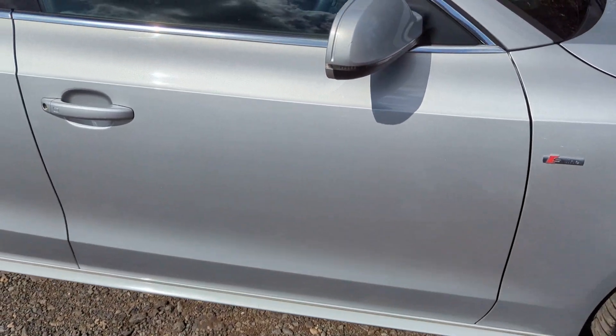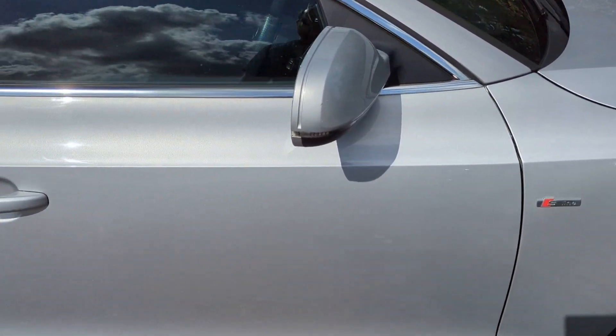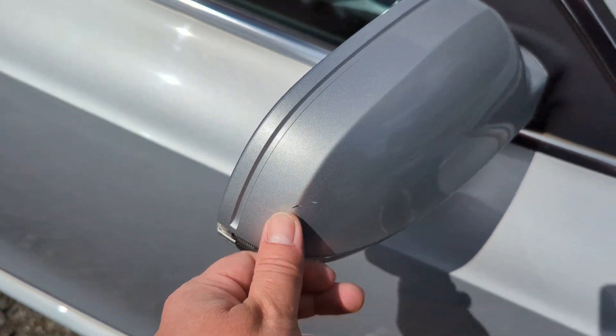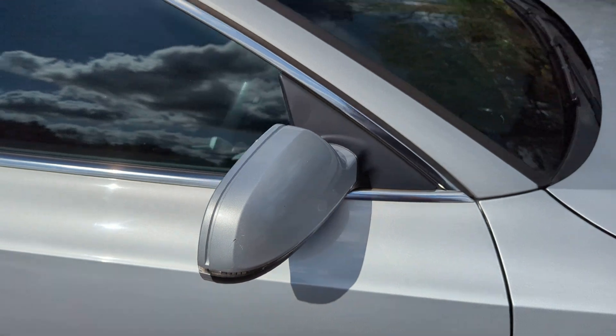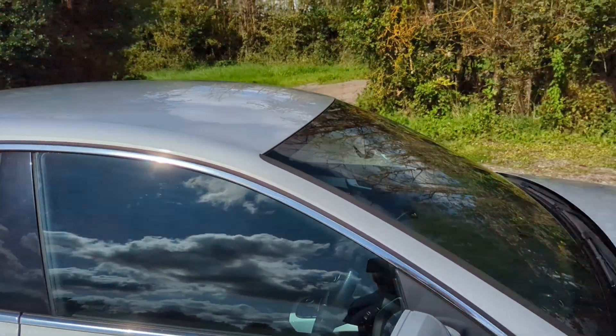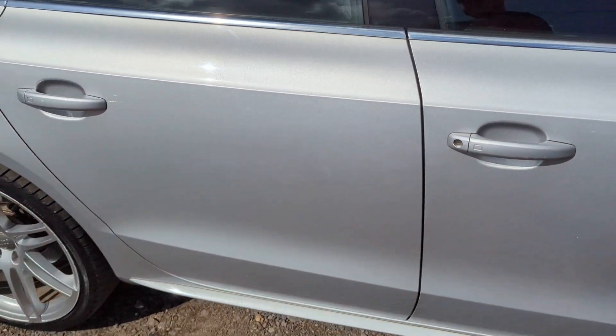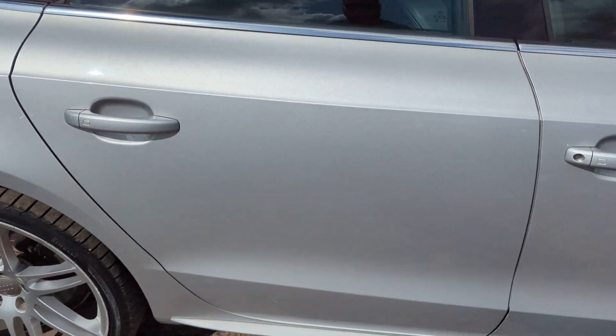The driver's door, not really a mark on it to be fair. The wing mirror has got a tiny little scratch on it just here, very very minor. All the glass is lovely, there's no chips or cracks in the windscreen. I do have both keys with the car as well.